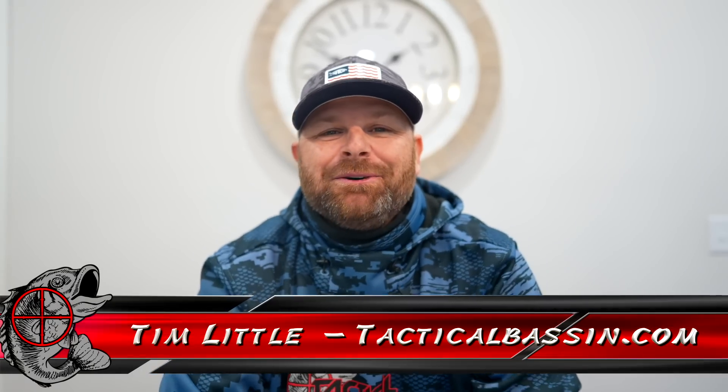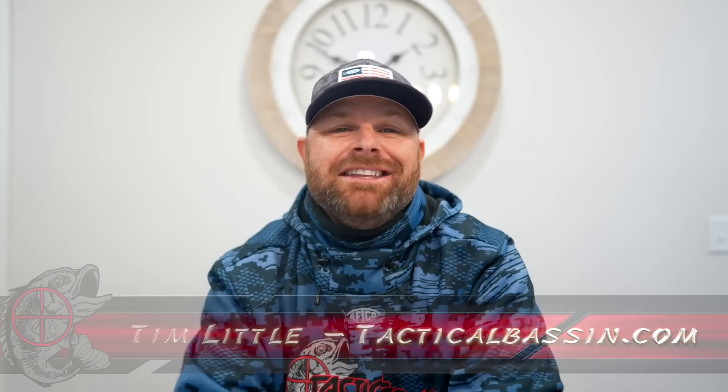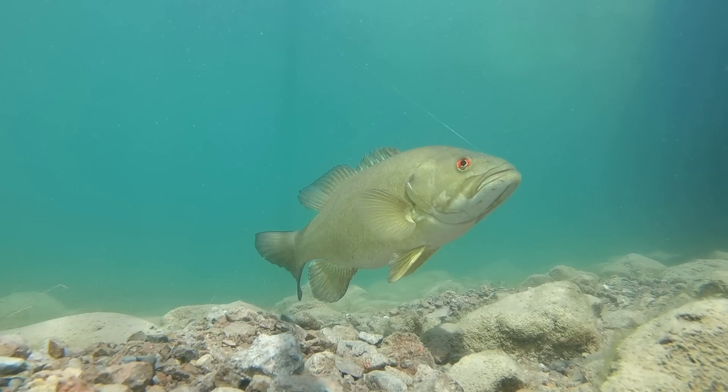What's up guys? Tim Little. Welcome back to Tactical Bassin. Today's video, another underwater video for you. We're going subsurface to look at bite placement and some cool footage underwater.